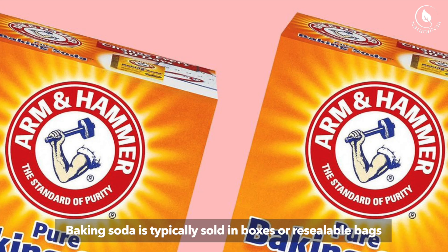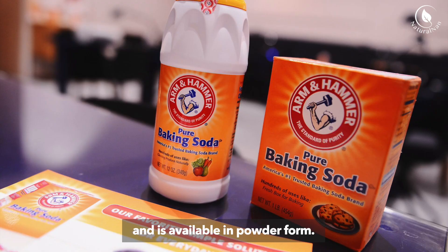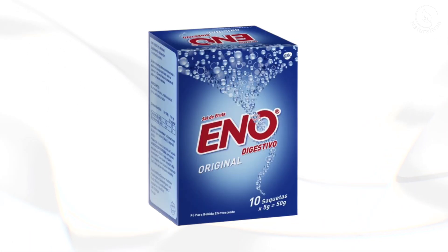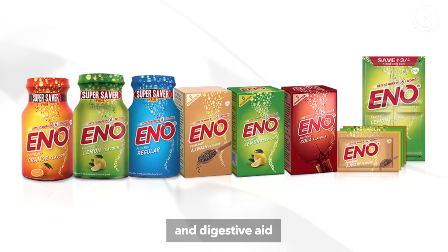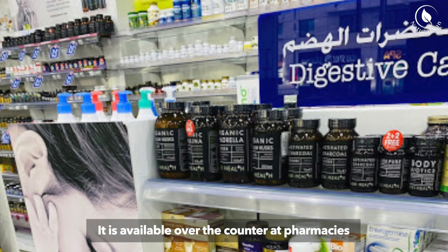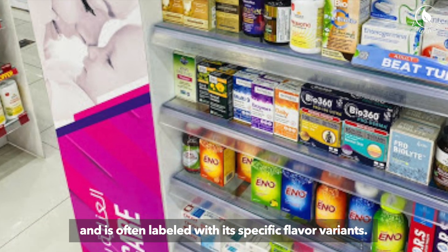Packaging and Formulation — Baking Soda: Baking soda is typically sold in boxes or resealable bags and is available in powder form. It is commonly found in the baking aisle of grocery stores and is labeled as baking soda or bicarbonate of soda. Eno is marketed as an antacid and digestive aid and is packaged in small, single-use sachets or bottles containing effervescent powder. It is available over-the-counter at pharmacies and is often labeled with its specific flavor variants.